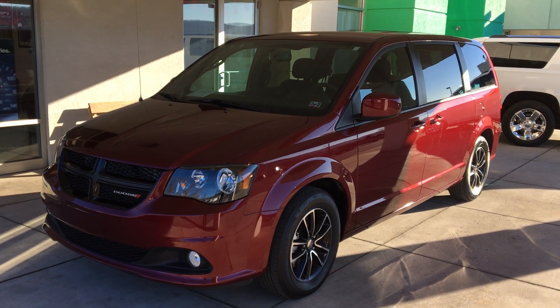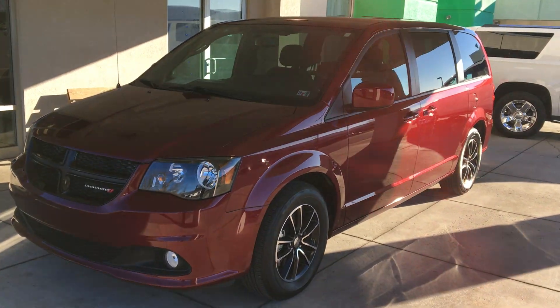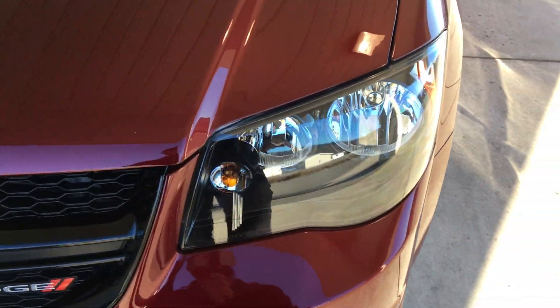Here's a 2018 Dodge Grand Caravan SE, 16,000 miles, one owner with a clean Carfax in red. A good-looking vehicle here at an economical price point with a lot of style and a few features.